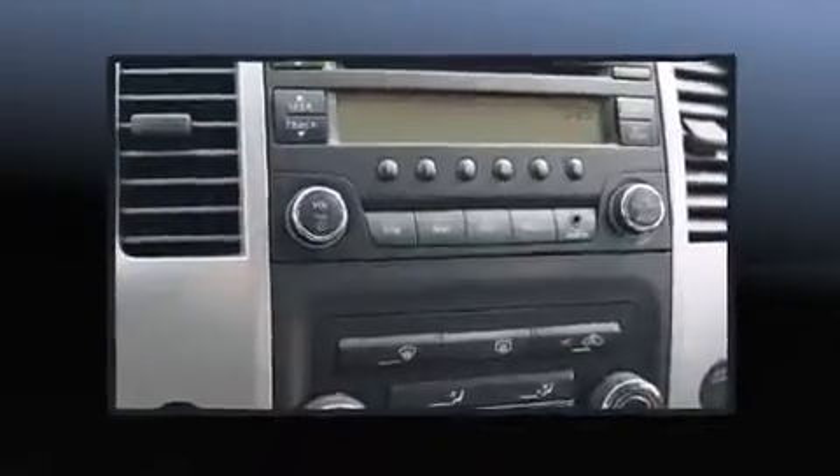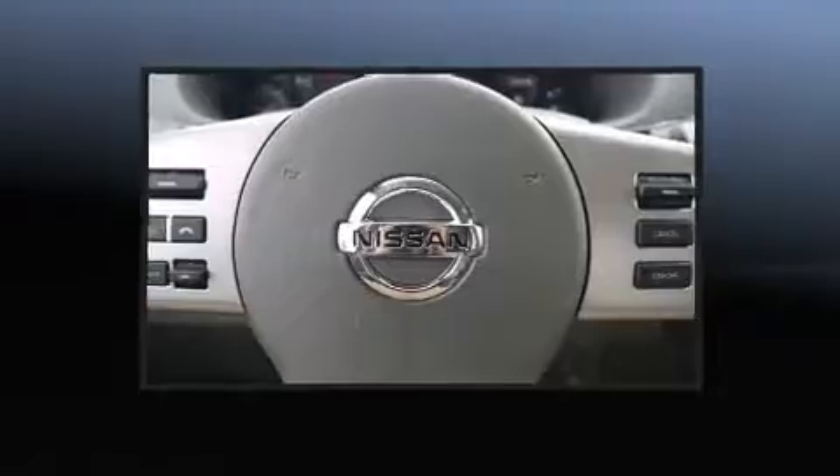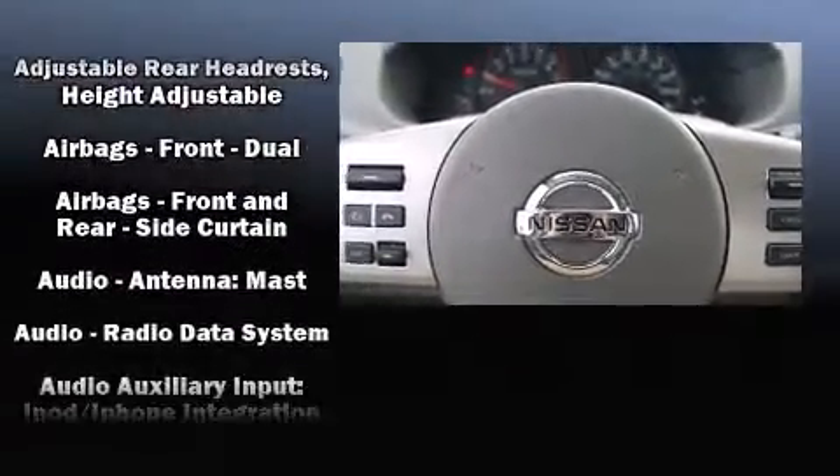Enjoy your favorite music via the stereo system, which includes a CD player with AM-FM radio, steering wheel mounted audio controls, and six well-positioned speakers.